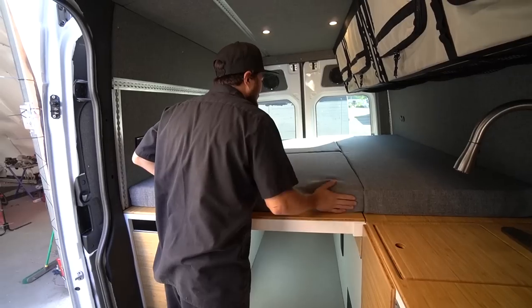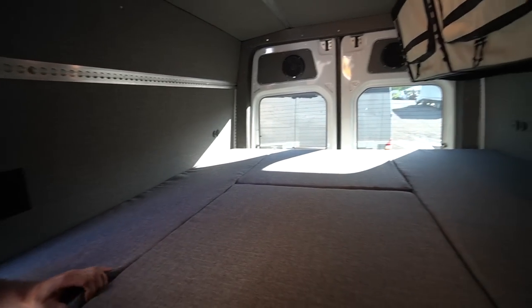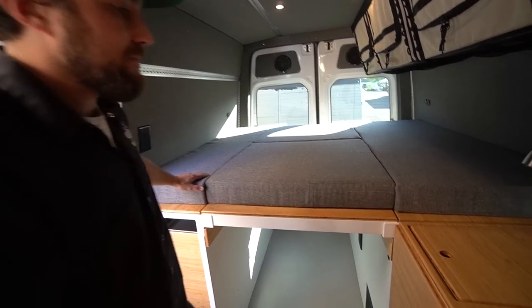The mattress is custom-made to fit, and they used interweave fabric to kind of match the walls and everything. And it's actually comfortable.